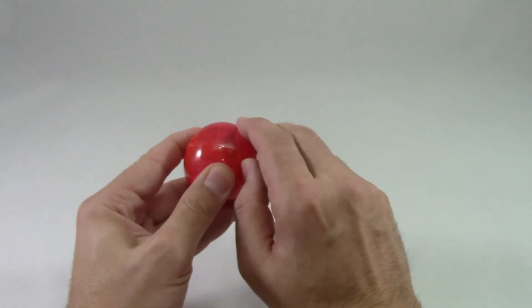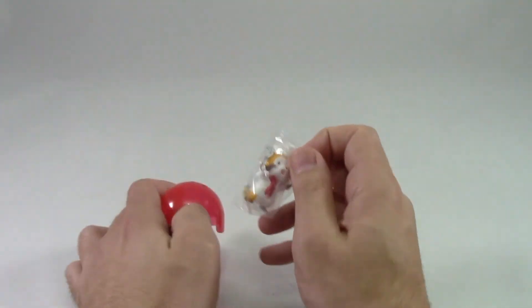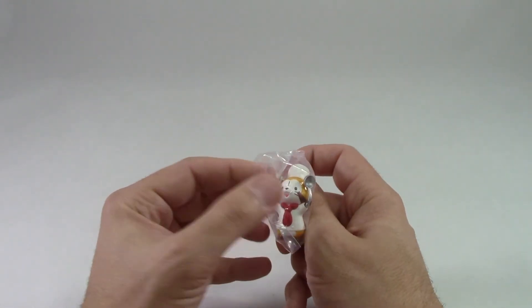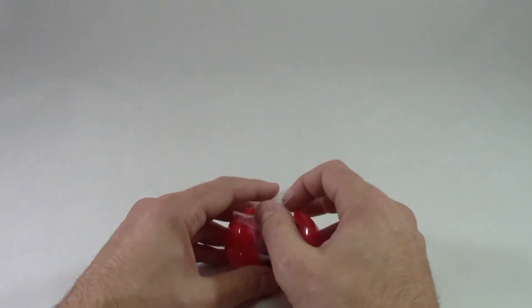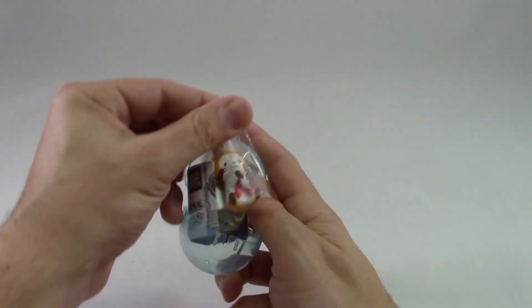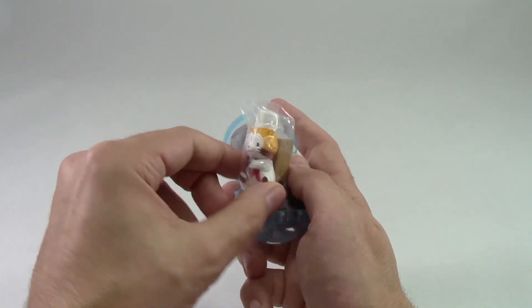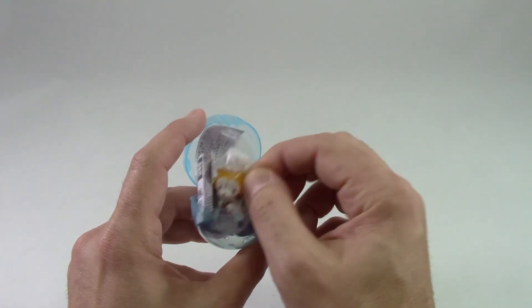Over here we have another thing from Takara Tommy, as you can see through the packaging. And it is a little — I think it's a tanuki. So we have a little chef tanuki. He's got himself a ladle and a spatula. It's actually a nice little design. And we have another one from that series — a little sitting tanuki. He looks like he's got some sort of stick. Oh, there's a pot behind him, so you put it in the pot and he sits on the little stand and stirs the pot. That's pretty cute.